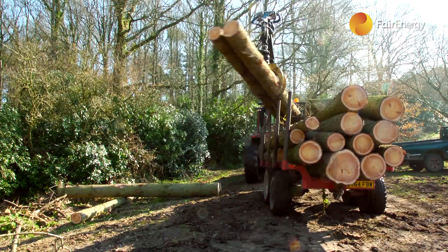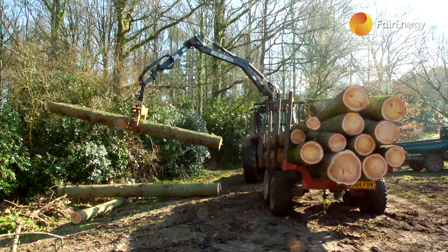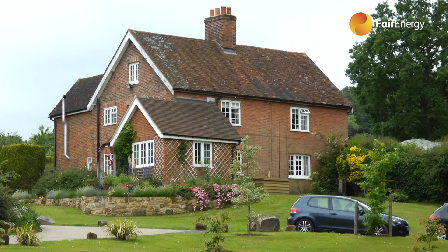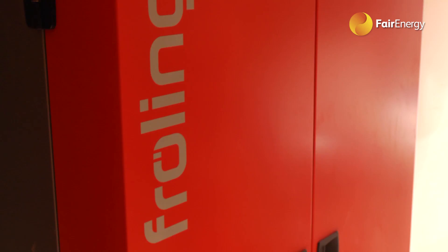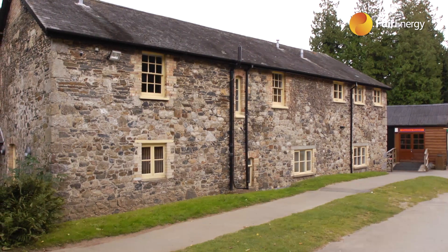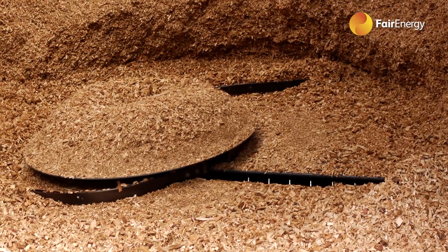Biomass can be sourced locally from within the UK on an indefinite basis and help support the rural economy. It can satisfy heating and hot water needs for both domestic and commercial properties. Used in a district heating scheme, it can enable many homes or properties to be heated from just one boiler. For commercial systems or those heating more than one domestic property, biomass can generate a significant income from phase one of the Renewable Heat Incentive.